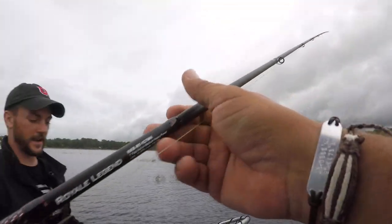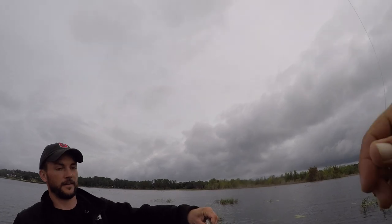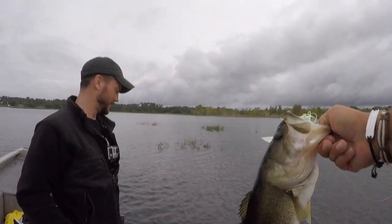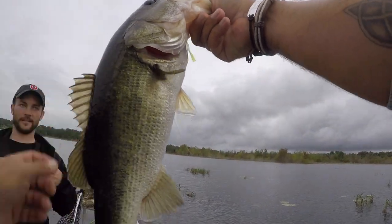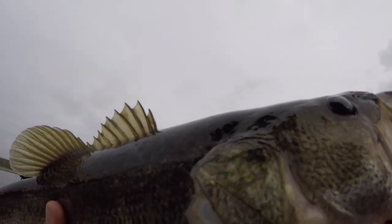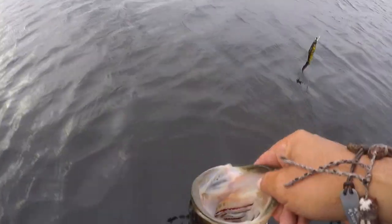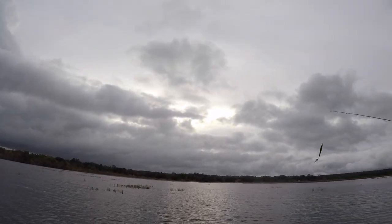That's it! Finally a decent fish! He just smashed that! He's not even that big, but he's the biggest one today — definitely the biggest fish today. Woo! There we go! Beauty. That's awesome. He hammered that thing. Thank you. There it is! Woo! Yeah, buddy.